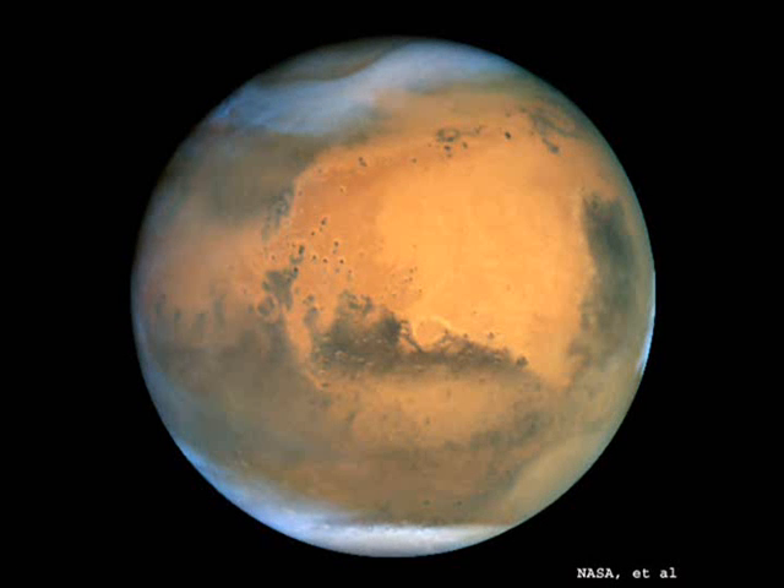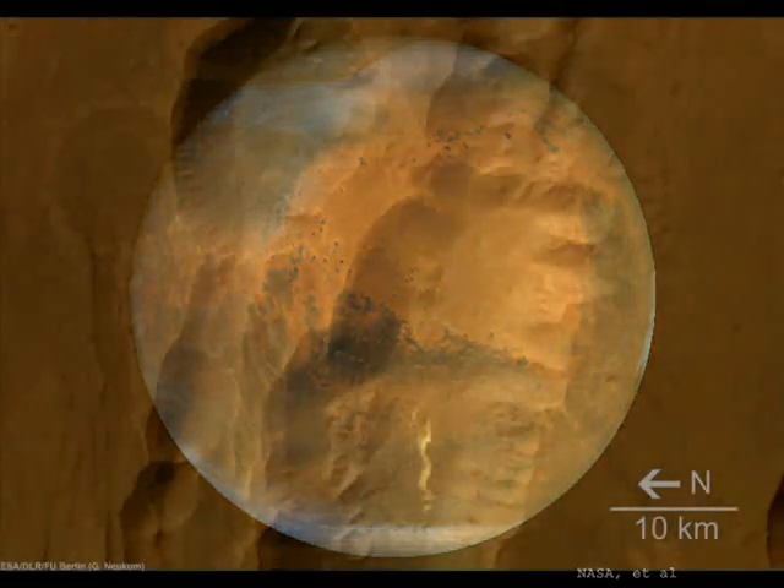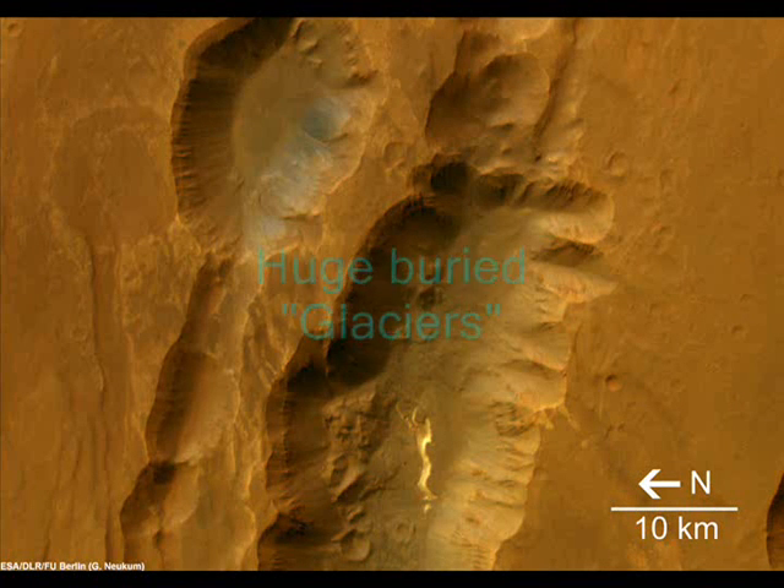Holt and his colleagues used radar observations of the features taken by NASA's Mars Reconnaissance Orbiter to peer beneath the surface. The findings suggest that the glacier theory is correct.